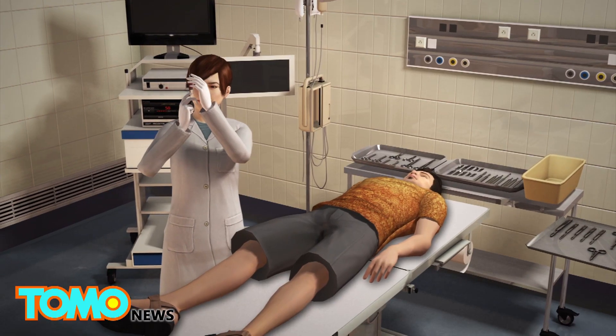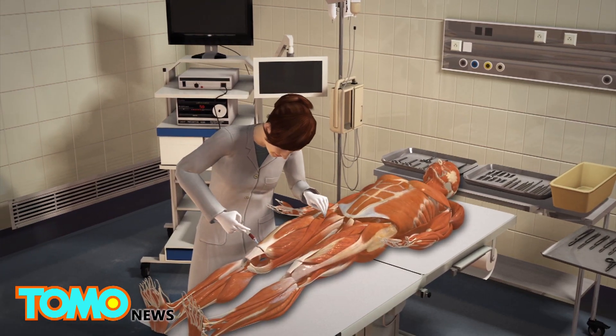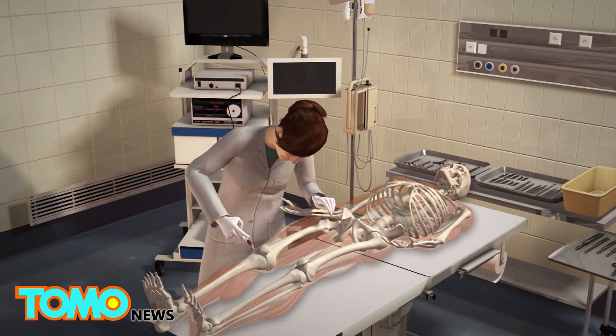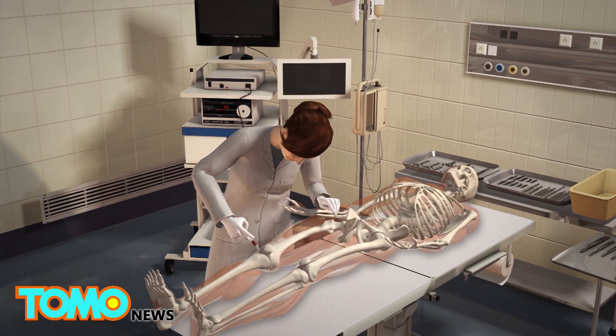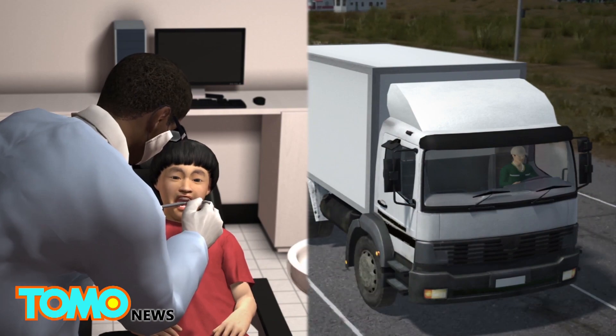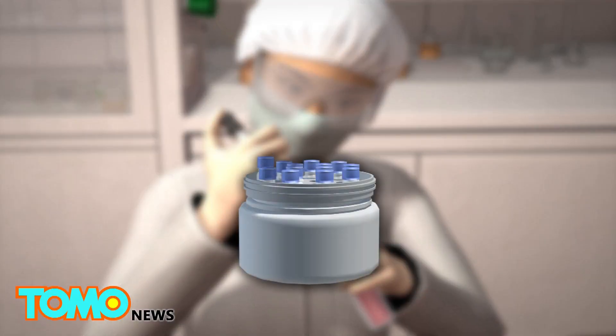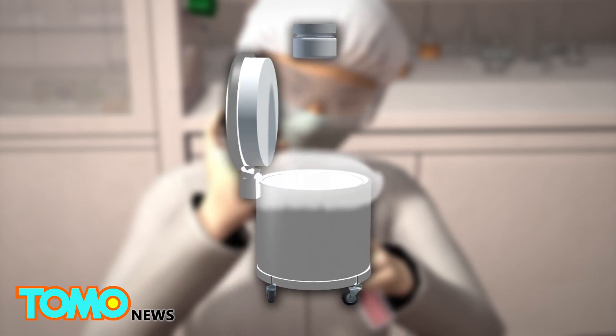More research is needed before MSCs can be used in medical treatments. But in the future, they may potentially help treat autoimmune disorders, as well as the circulatory and skeletal systems. Some companies offer to store teeth cryogenically, especially baby teeth and wisdom teeth. This could allow people to use them later if the need for stem cell therapy arises.